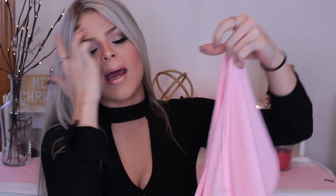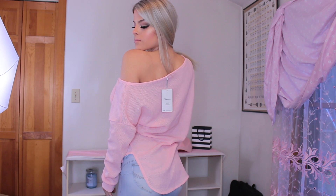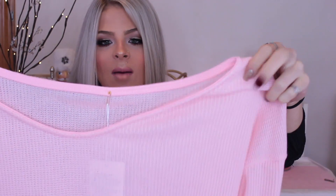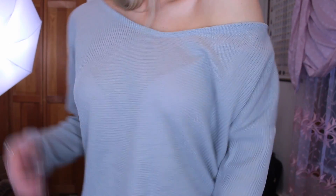The next item is super cute — I got it in a size small and I really like the way it fits. It's a really pretty pink sweater material and it's high-low, so it's shorter in the front and drapes longer in the back. It's kind of like a waffle material. I also got the same shirt in a pretty gray color — I absolutely love gray. Again, it's the high-low style and I just love these sweaters. You can wear them with leggings or whatever you want.